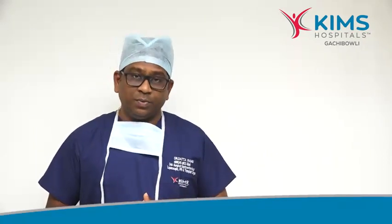So what is colonoscopy? Colonoscopy is nothing but an endoscopic procedure with which we will be able to see the inside of the colon and the rectum. This is one of the simplest tests which helps us to evaluate the symptoms and diagnose a colorectal cancer.